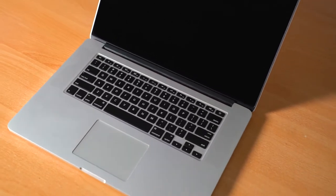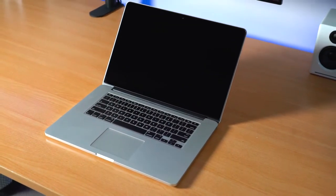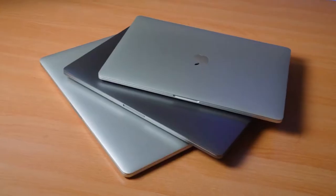G'day guys, my name is Ben and welcome to the channel. Today we'll be looking at my 2015 MacBook Pro which I've owned since brand new. If you've been on my channel you might have seen my video reviewing all three of my MacBooks — the 2015, 2016, and 2020. That video goes for about 25 minutes, so I've broken it into three separate videos. This is part one of that three-part series.